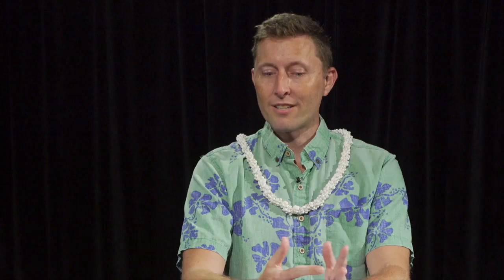A honeycreeper is a type of bird in the finch family. Honeycreepers in Hawaii are very unique — they're descended from a finch-like ancestor that arrived in Hawaii probably five to seven million years ago. Once it arrived and started living in different types of environments, over time those birds changed through what we call adaptive radiation, blossoming into over 50 different types of honeycreepers.